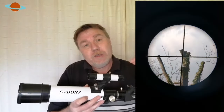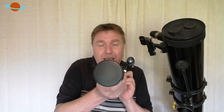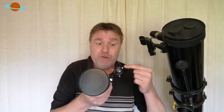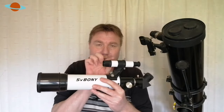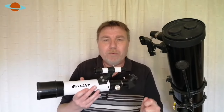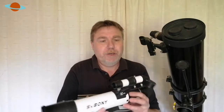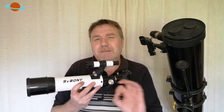Once you've got that target in your finder scope crosshair, check if it's in the eyepiece. If it's not in the field of view, adjust it: move your main telescope, get the object you want in the eyepiece, then recheck your finder scope and adjust accordingly. When adjusting, lock everything off — any locking mechanism on your tripod — clamp it all down, because you don't want the telescope moving around while you adjust. That's just going to work against you.